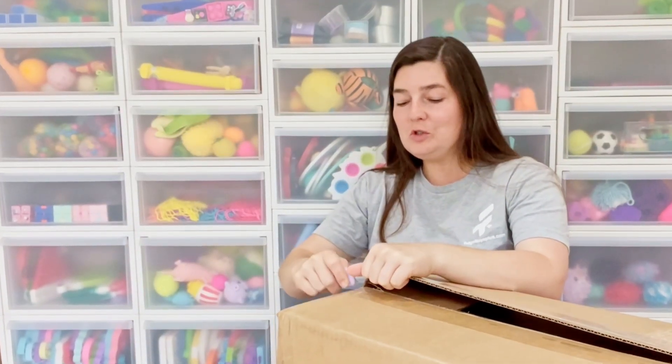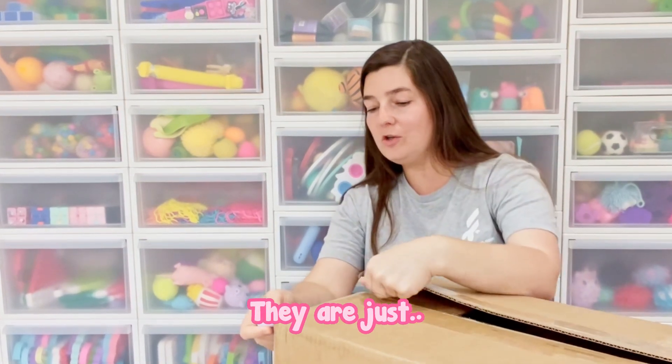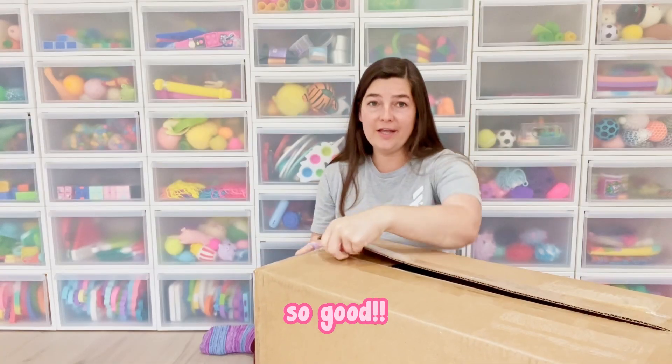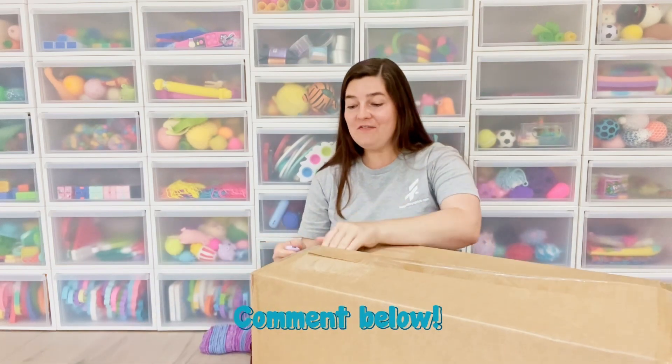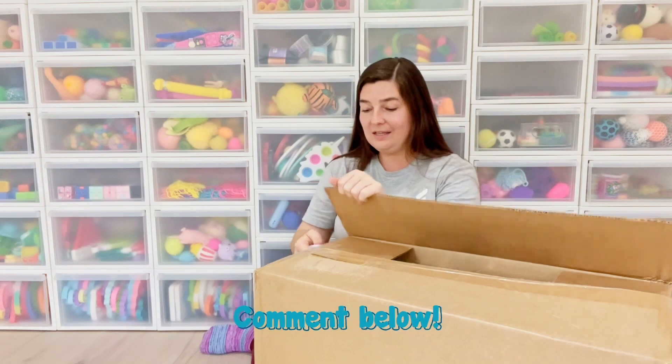No matter how many times I see the dolls, I'm still so excited every single time. They are just so good. Let me know in the comments how many fashion fidgets series one you collected.